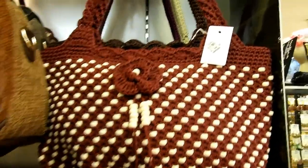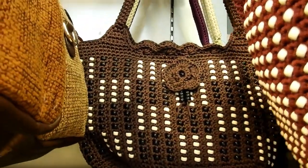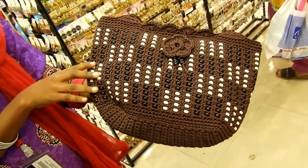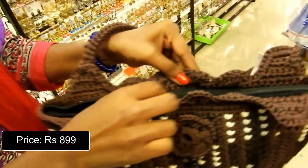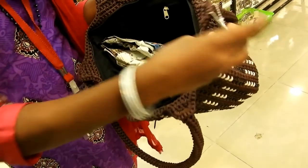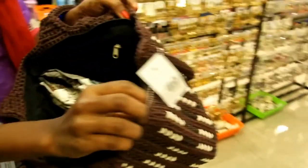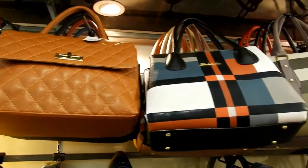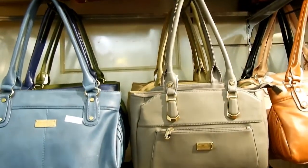Eco-friendly bags are also available which you can take shopping. It has one zipper compartment, priced at Rs. 899. Large capacity tote bags are also available — I just can't take my eyes off these bags, they are so beautiful.